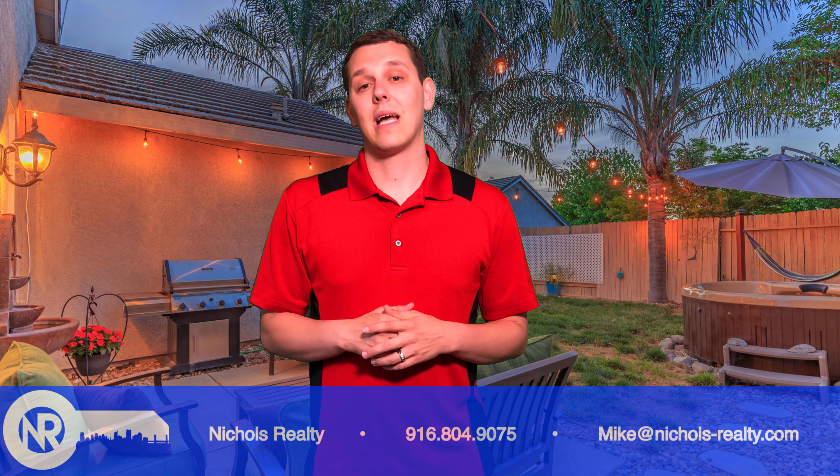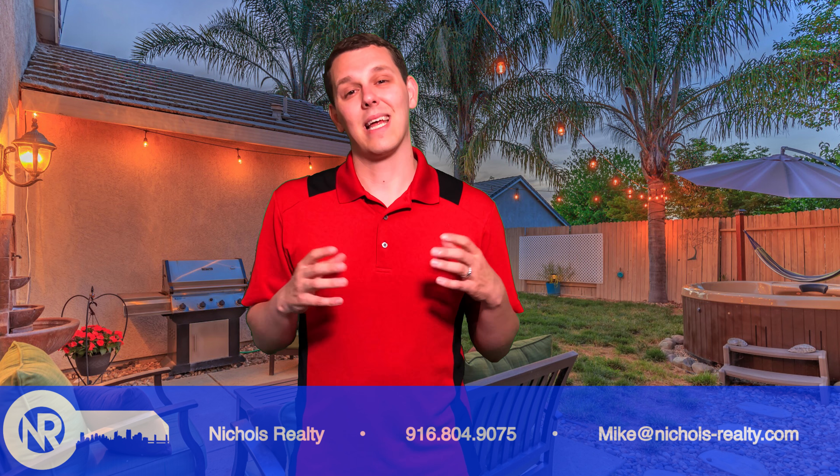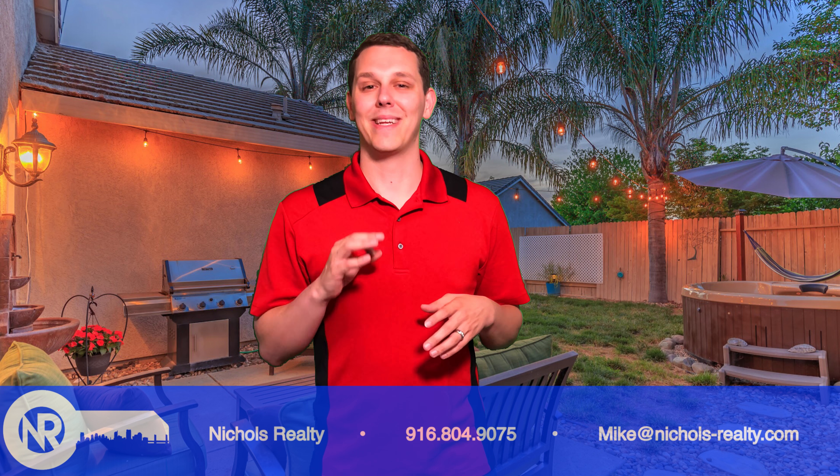So when you're looking at listing your home for sale, make sure that you have everything set up well for the showings, and it will definitely make the process of getting it sold a little bit easier.